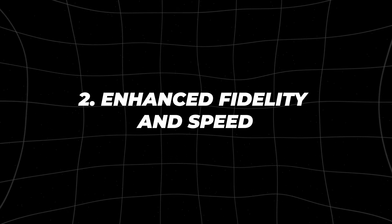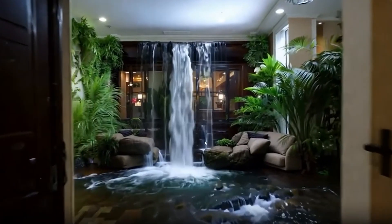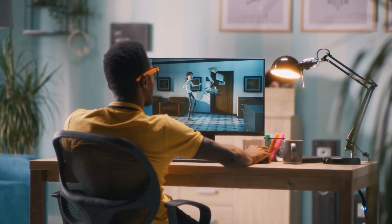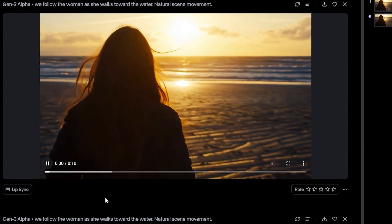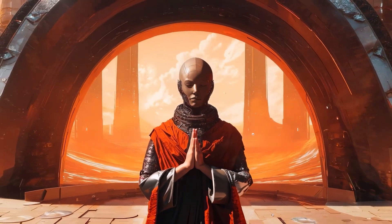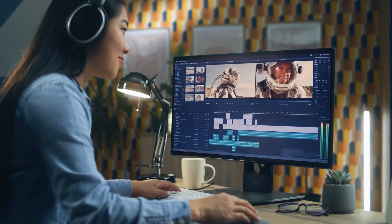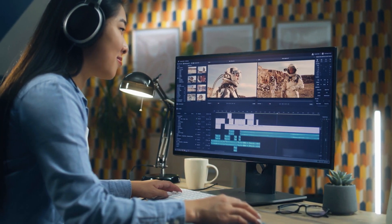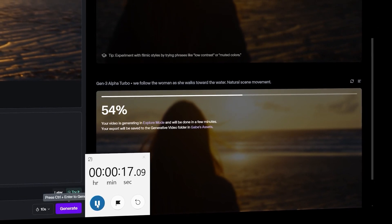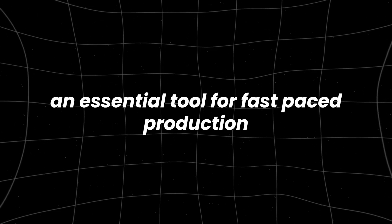Enhanced Fidelity and Speed. In video production, time is a crucial factor. The faster you can create high-quality content, the more efficient your workflow becomes. Gen3 Alpha excels in this area, providing not only high fidelity but also impressive speed. For example, a five-second video clip can be generated in just 45 seconds, while a 10-second clip takes only 90 seconds. Despite the rapid production, the quality remains top-notch, with videos being detailed, coherent, and visually striking. This capability is particularly valuable for professionals working under tight deadlines, such as those in news media or live event coverage. The ability to quickly produce and refine content without sacrificing quality allows for more creative iterations and faster delivery, making Gen3 Alpha an essential tool for fast-paced production environments.